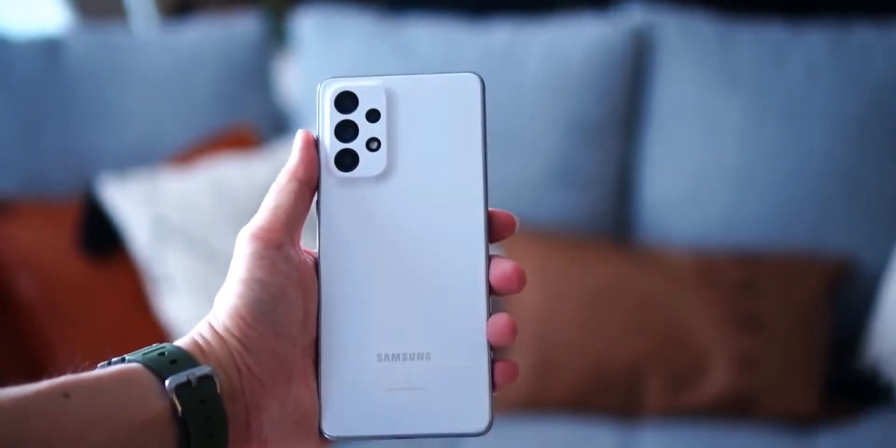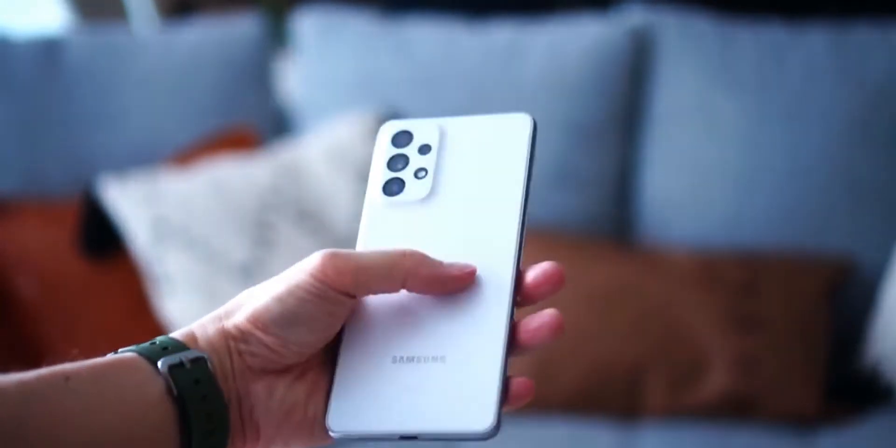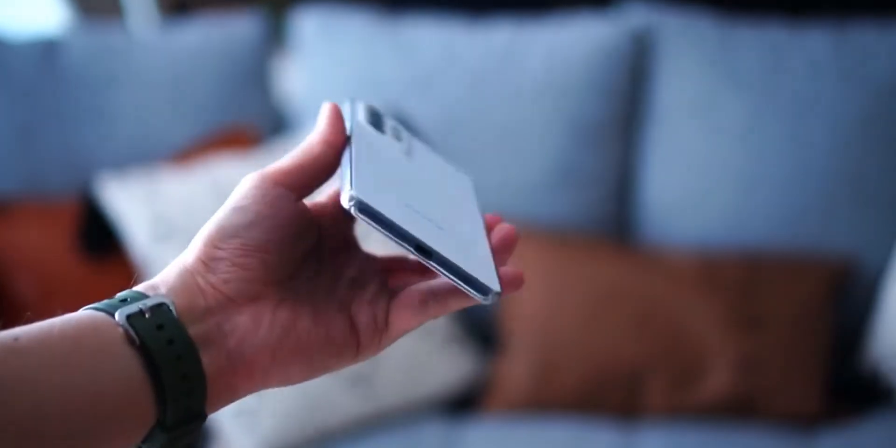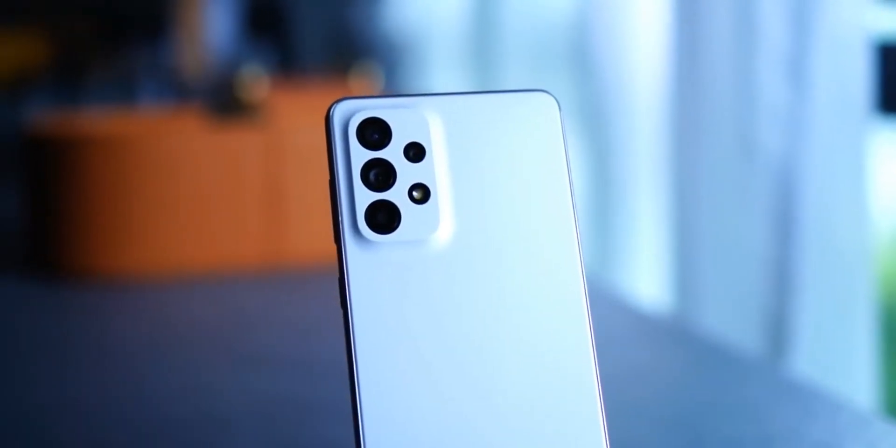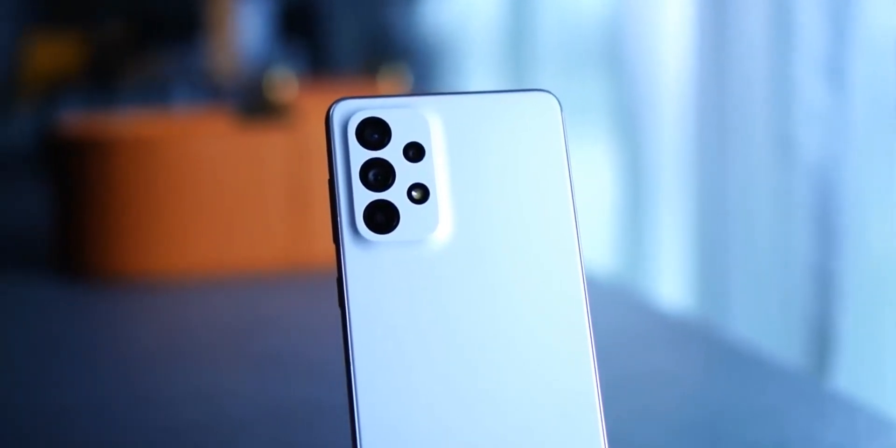The Samsung Galaxy A73 is the highest spec mid-range device from Samsung and it's packed some amazing features like a 108MP camera, a 6.7 inch Super AMOLED display and more, coming at a huge price tag which I'll be telling you in the course of this video.